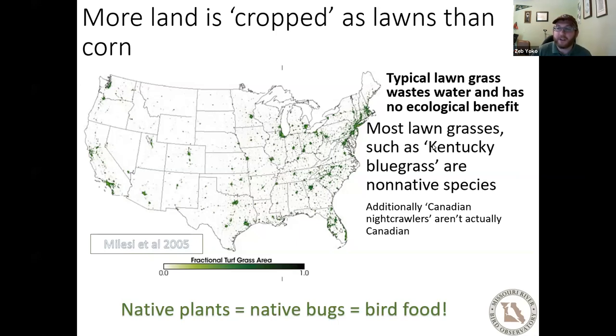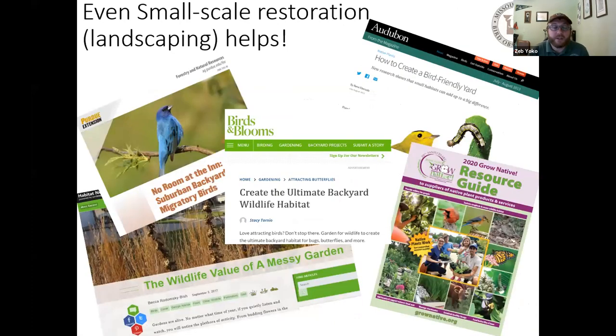Typical lawn grass has no ecological benefit and wastes water and space, and can harbor toxins from pesticides and fertilizers. Most lawn grasses, even ones called 'Kentucky bluegrass,' are non-native species from Europe or Asia. It's not just grasses — Canadian night crawlers are another example of a species not actually from North America. The key takeaway is that native plants harbor native bugs which harbor bird food, and even small-scale restoration — that's you landscaping — can help.